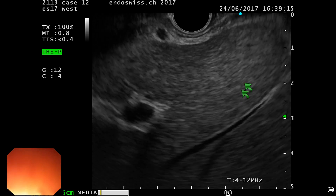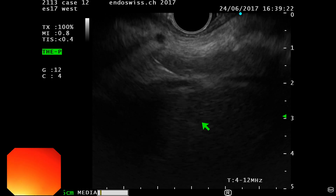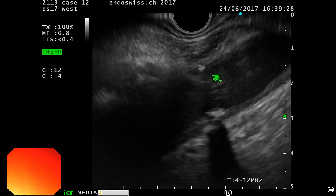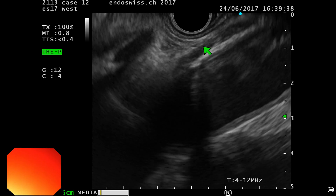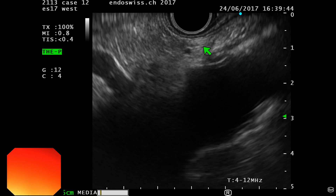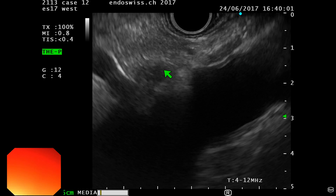Now I will switch primarily to ultrasound. When you start in this position you will almost always get liver. If you torque clockwise you'll cross the inferior vena cava, and if you torque more you get to the aorta. There's a little calcification in the aorta here, but what we will see is the crura of the diaphragm. If you advance the scope a little bit from the crura, you will see the celiac axis.